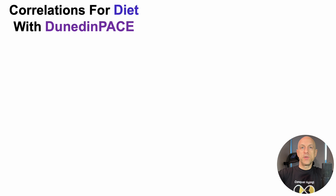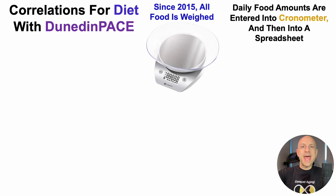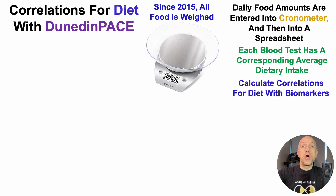Let's start off with correlations for diet with Dunedin Pace. Since 2015, I've weighed all my food using a food scale, then entered those daily food amounts into Chronometer — there's a discount link in the video's description. I manually log that data into a spreadsheet, so each blood test has a corresponding average dietary intake for a given 60-day period between blood tests.